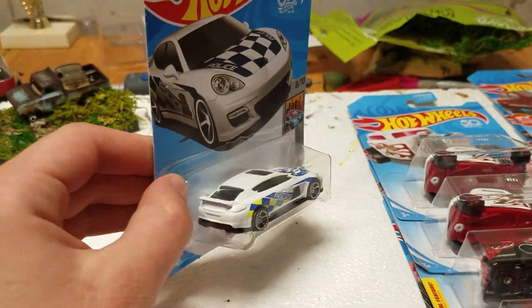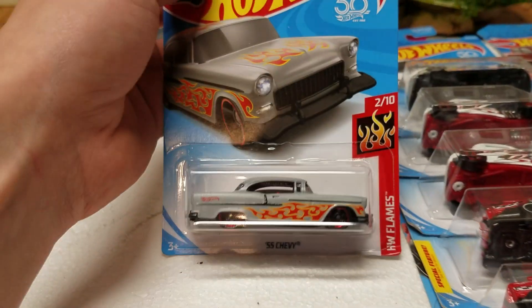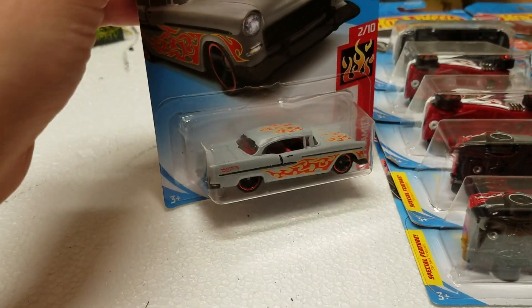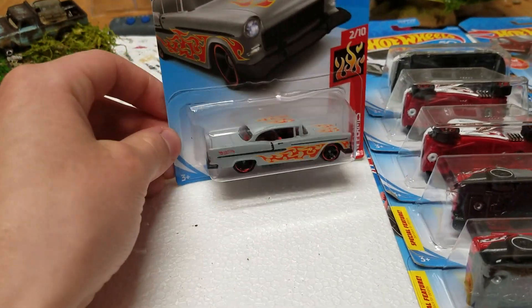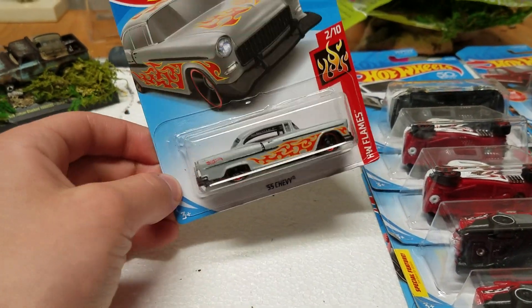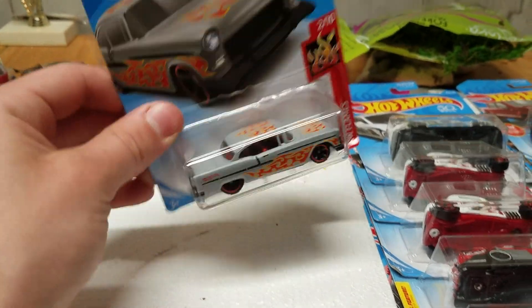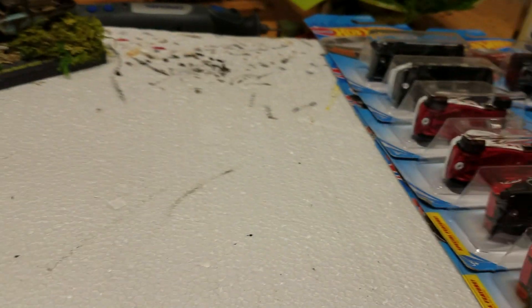The Porsche Panamera in the police deco. And we got the 55 Chevy in this nice gray color. It debuted in the A case in yellow and it's finally coming back in the P case near the end of the year — it's almost a full year before the recolor is released. But it's a nice recolor; it's kind of an off color — light gray with red flames — but I think it works. It pulled it off.